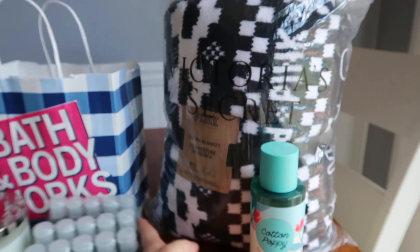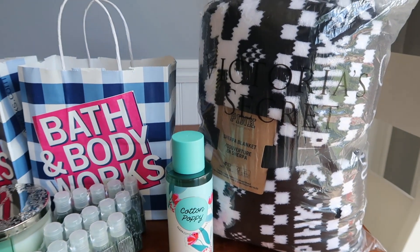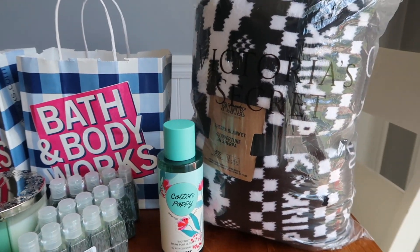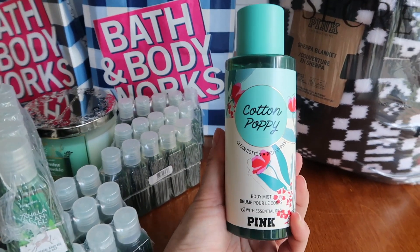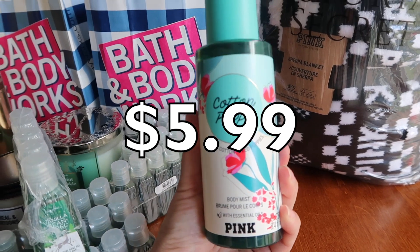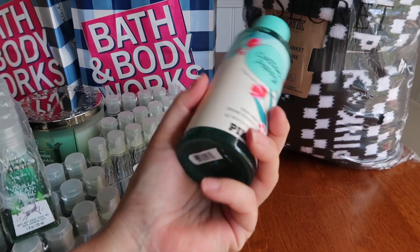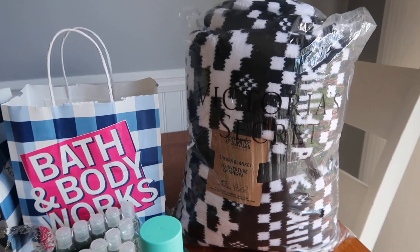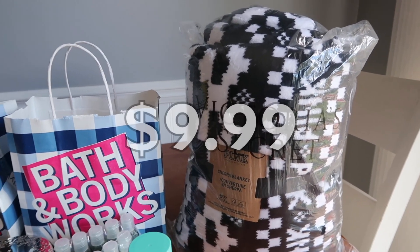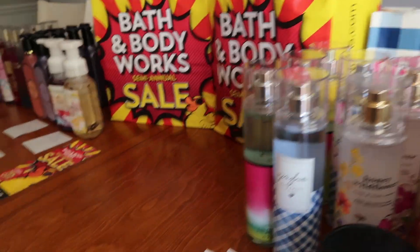The last thing I want to talk about: Victoria's Secret and Bath and Body Works are basically owned by the same company, and they're also having a semi-annual sale. I ordered a couple things online. First, a body mist called cotton poppy at $5.99 — really nice earthy notes, sandalwood, just amazing. I wish I bought two. And then this gorgeous blanket — original price around $60 at Victoria's Secret, and I got it for $9.99. A really cool black and white blanket I'm definitely going to enjoy. Okay guys, that's it for this video, catch you in the next one — bye!